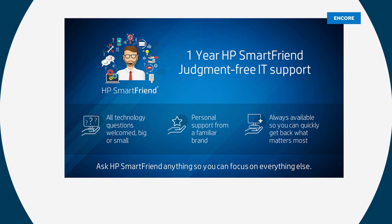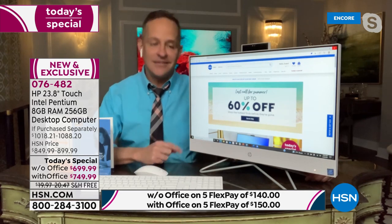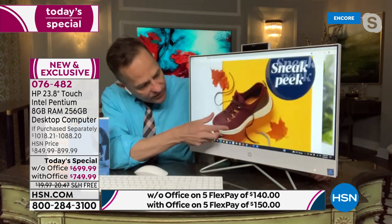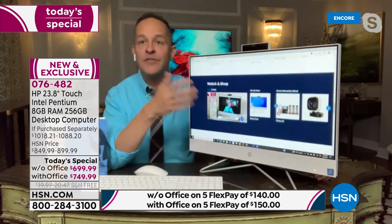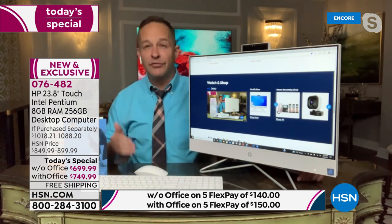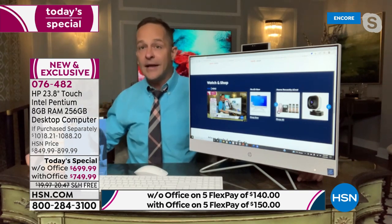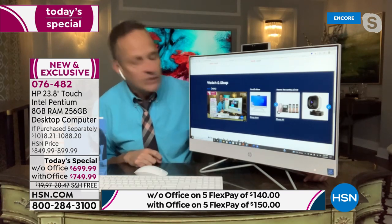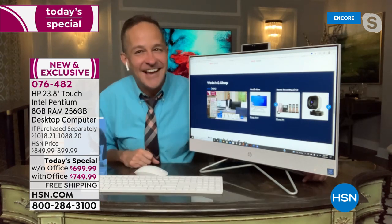HP Smart Friend is service and support provided directly by HP. When you get your computer home — maybe you've never owned a touchscreen before, maybe you have questions about Windows 10 — the HP team is there 24 hours a day, seven days a week. Also important: this computer will upgrade for free to Windows 11 when it comes out, either later this year or early next year. You are buying a future-proof computer.